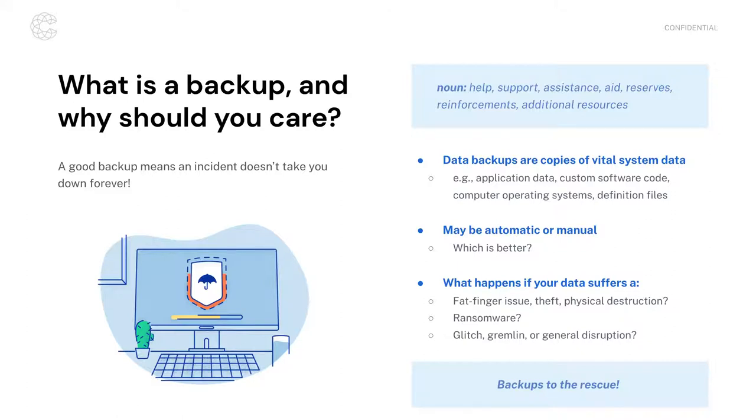Why should you care about backups? I'll answer that with another question: what would happen to your business if you suffer a fat-finger issue where somebody types the wrong information into a spreadsheet or database? What if a physical device is stolen or suffers physical destruction — pipes burst, fires occur? What happens if you get hit by ransomware?